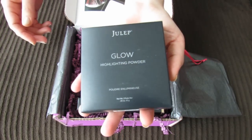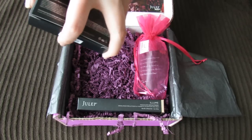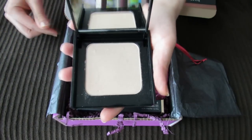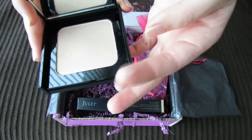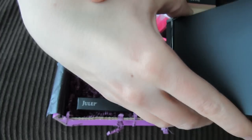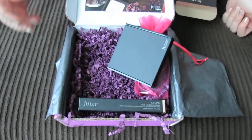First of all, this is the Julep Glow Highlighting Powder and I'm really interested in and excited about it. I'm hoping it's like some of the Balm products — they have really incredible highlighting powders and I'm hoping this might be similar. It's got a really nice shimmer to it. When I put it on my finger it looked pretty heavy, but when I smear it on my hand it gives just sort of a faint glow without being too shimmery. So hopefully that will be a really nice, natural-looking highlighter.